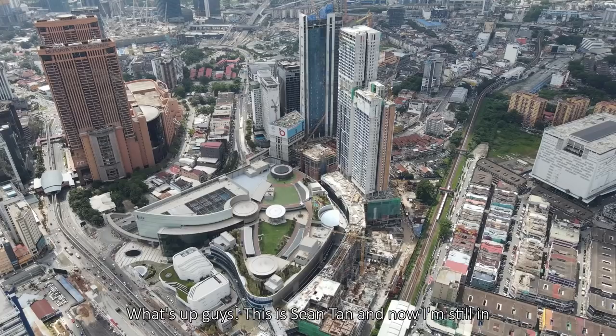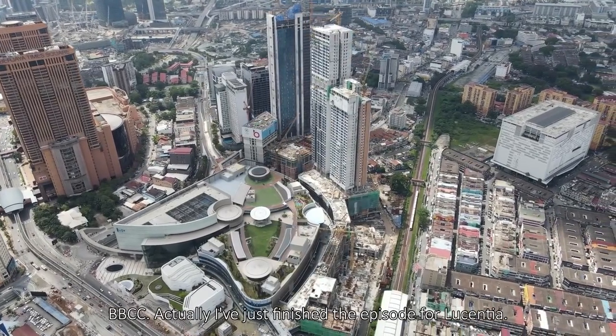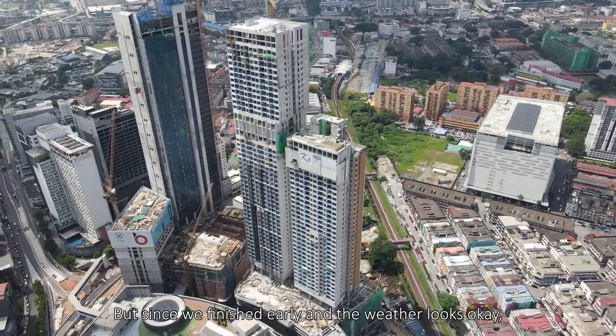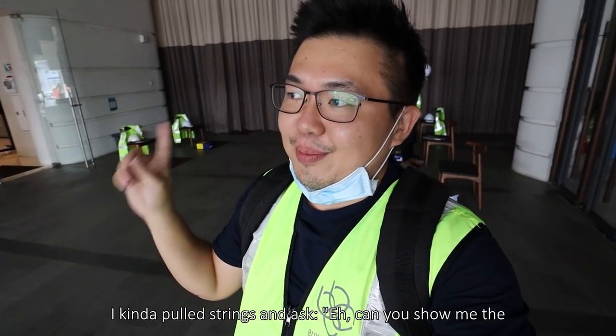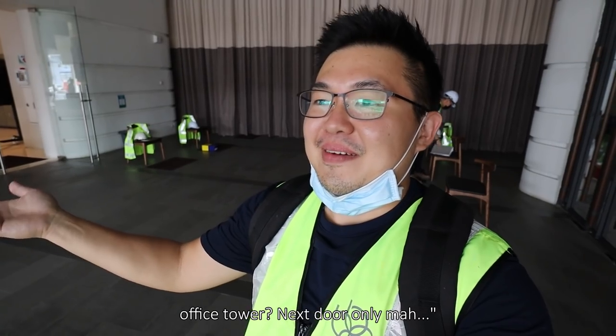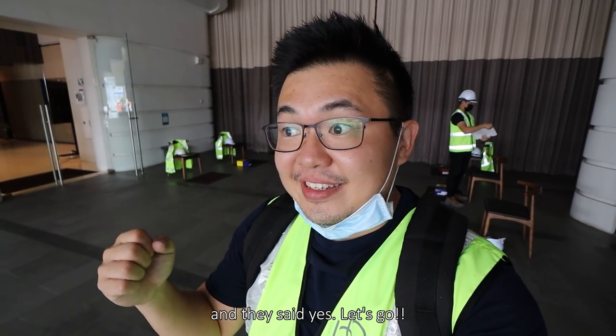What's up guys, this is Shontan and I'm still in BBCC. I just finished the episode for Lucentia, but since we finished early and the weather is still okay, I kind of put in a request and asked the guy if he could show me the office towers next door. And they said yes, let's go.